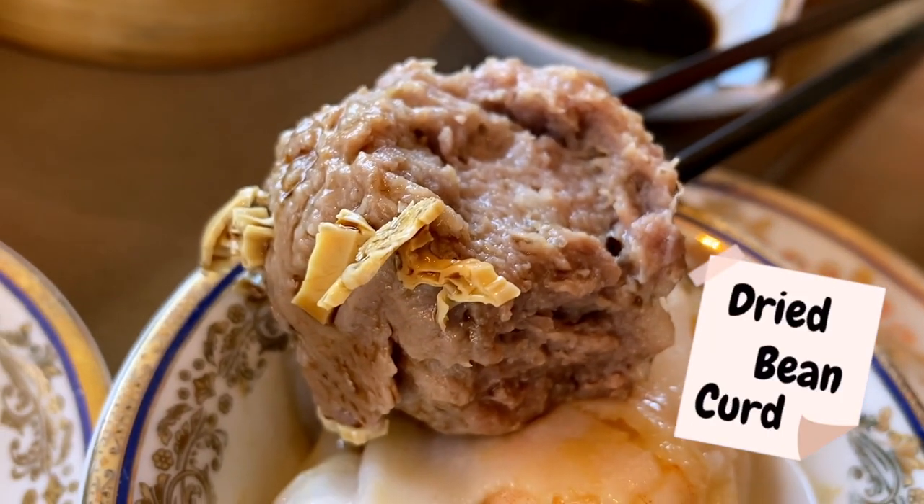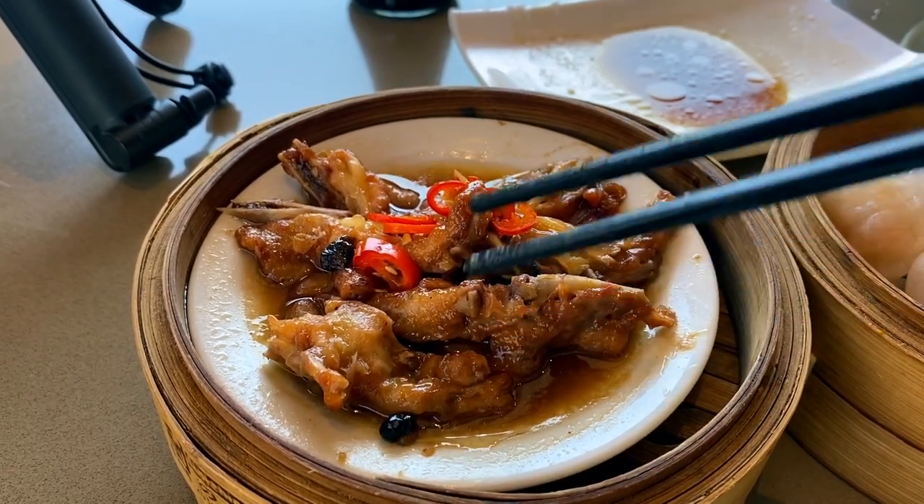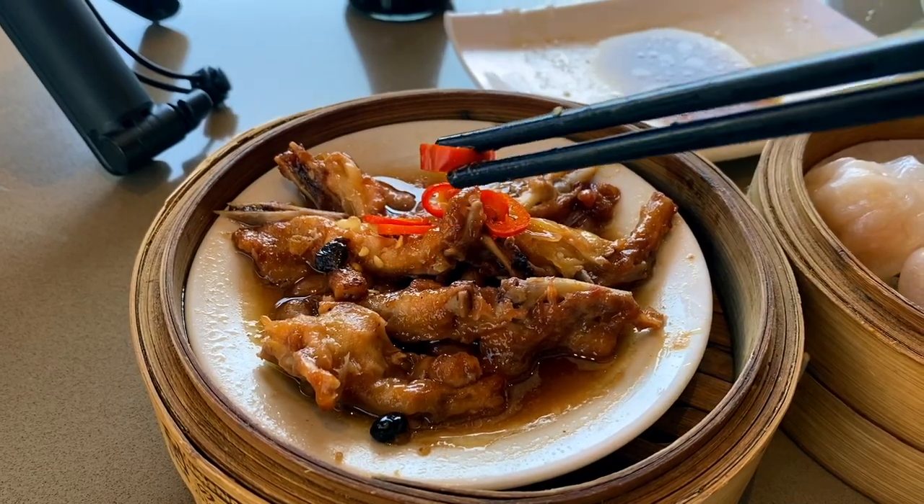Underneath is the fu zuk. This chicken feet is steamed with some black beans. If you want it to be spicy, you can eat it with some chili. A viewer asked if Chinese food in Latin America is cooked by Chinese chefs. It really depends — for dim sum like this, it's very difficult to make. You can see this is a very nice, luxurious restaurant, so they should be able to afford a Chinese chef.